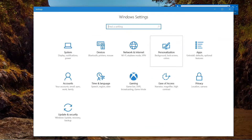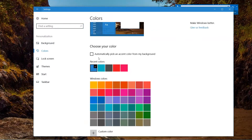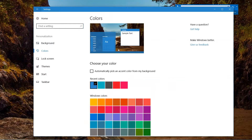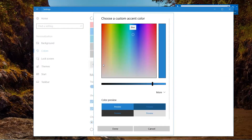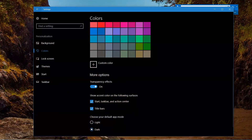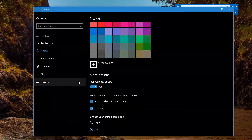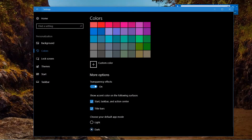In Personalization, you can go to Colors and change the background and bars. What's new is the ability to choose a custom color — that wasn't available in previous versions of Windows 10. You can also switch between light and dark themes; for people who like the dark theme, it's just a matter of clicking to turn the screen black.